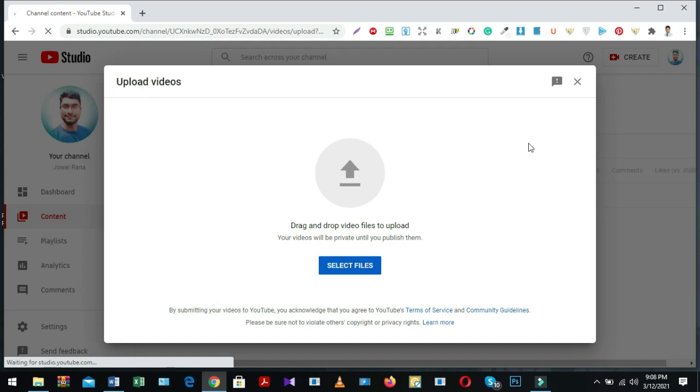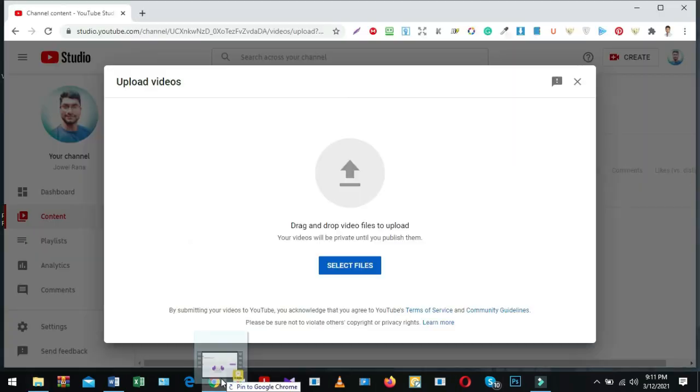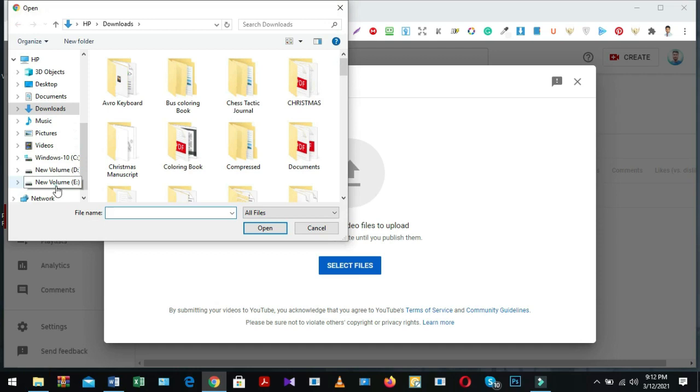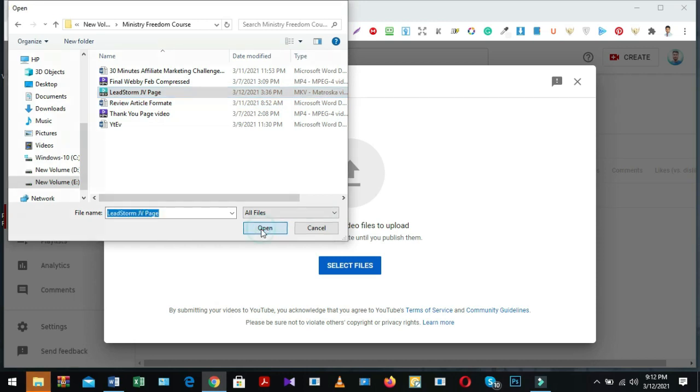There are two options for uploading your video: first, drag your video from your folder or file location and drop it on the box; another way, just select files and navigate to your targeted location where you kept that video. Select your video and it will instantly start uploading — it may take a few minutes for complete uploading so you have to wait.